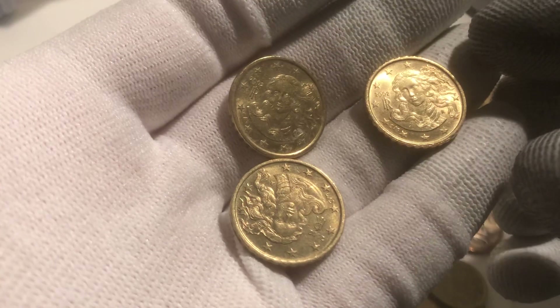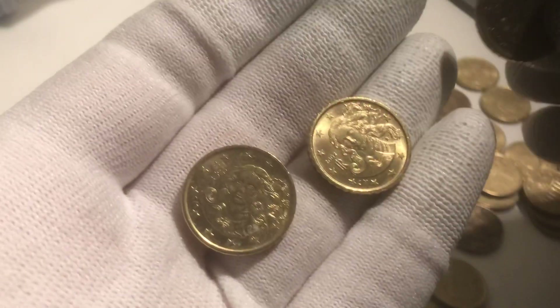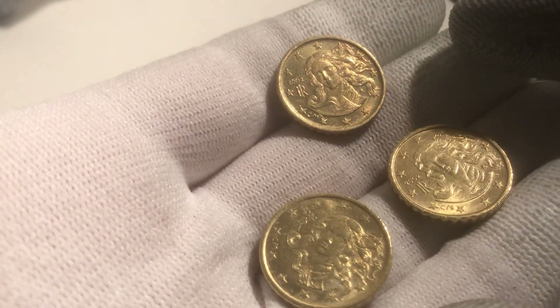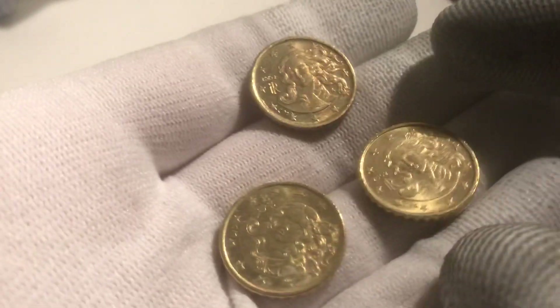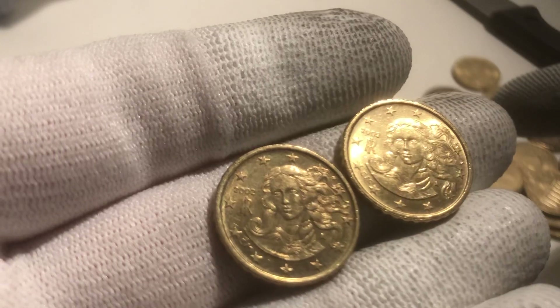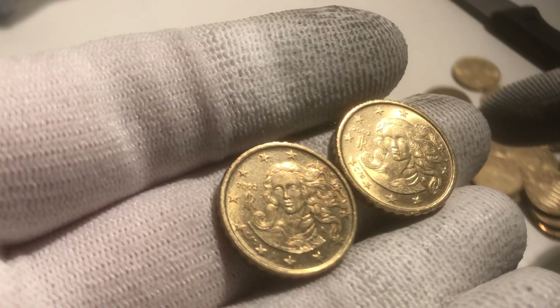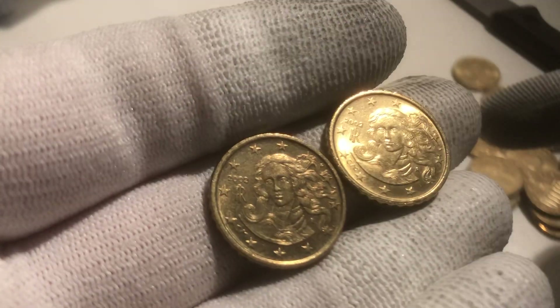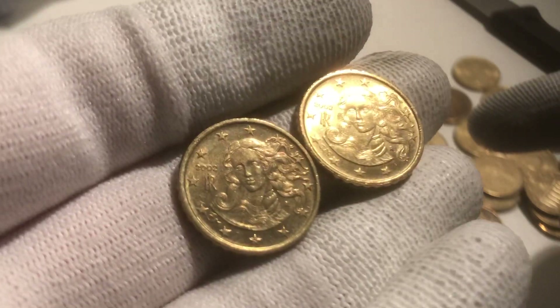Besides that, we also found these three from Italy. Special attention for the M — the design of the M is different. It's bigger here than on this one. This is a different design, a variant that's known in the 10 cent coin of Italy.